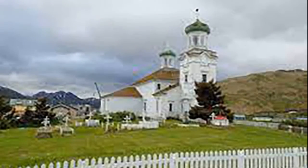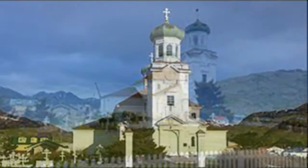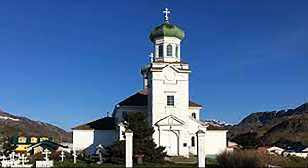This evangelization effort was so successful that today's Aleut population is still strongly Orthodox. The church was declared a national historic landmark for its architecture and for its role in the history and culture of Alaska. It is the second cathedral church of the Orthodox Church in America Diocese of Alaska, after St. Michael's Cathedral in Sitka, which is also a national historic landmark.